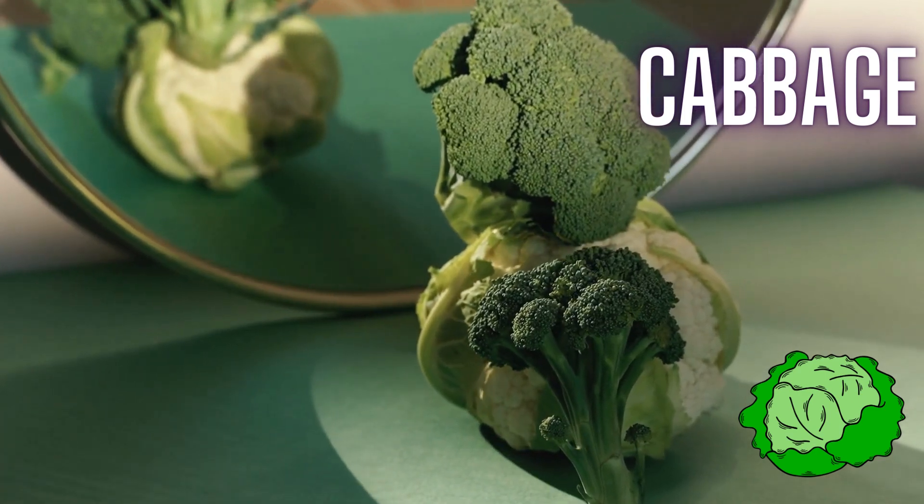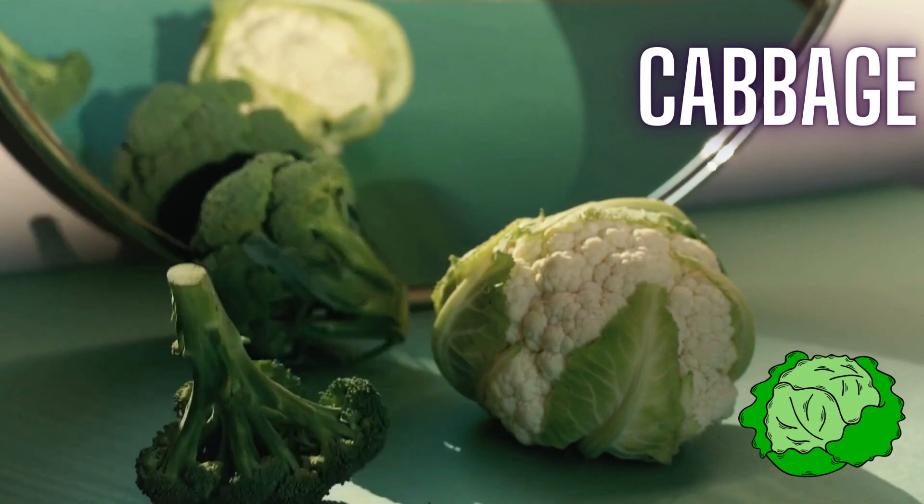Kids, cabbage is packed with fiber and nutrients, supporting digestive health.